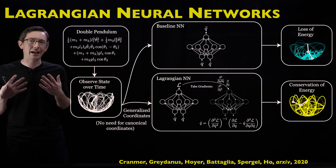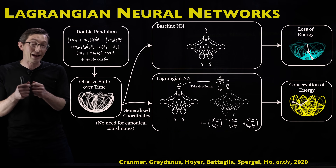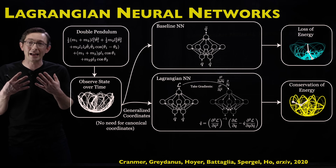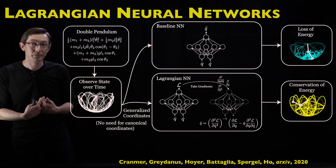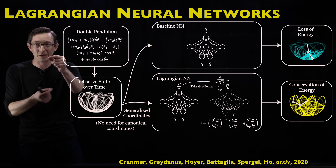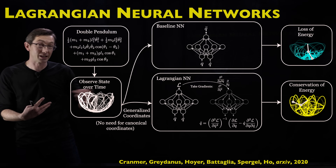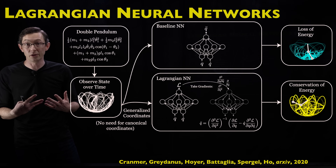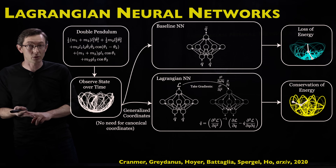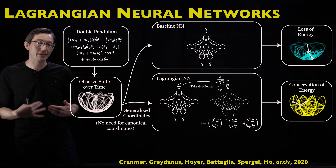Lagrangian neural networks are a really clever architectural choice: you model the Lagrangian and choose a loss function to make sure the Euler-Lagrange equations are satisfied. This is really important for systems that have some conservation law or symmetry. If you do the naive thing with a system that should conserve energy, that conserved quantity typically is not preserved and that symmetry is broken. In the case of the double pendulum, energy might bleed out or blow up, whereas enforcing the Euler-Lagrange structure makes you much more likely to preserve that conserved quantity.